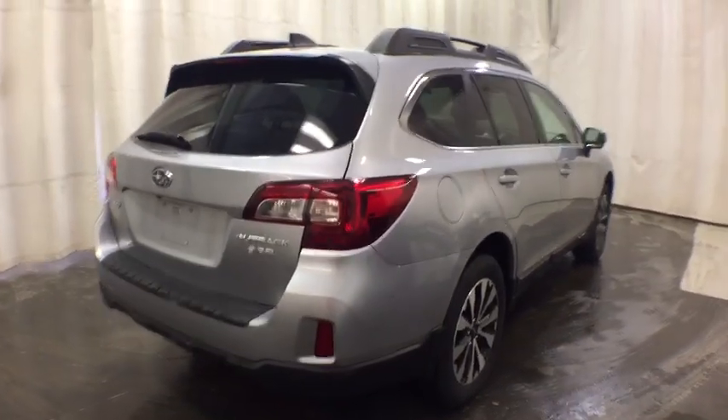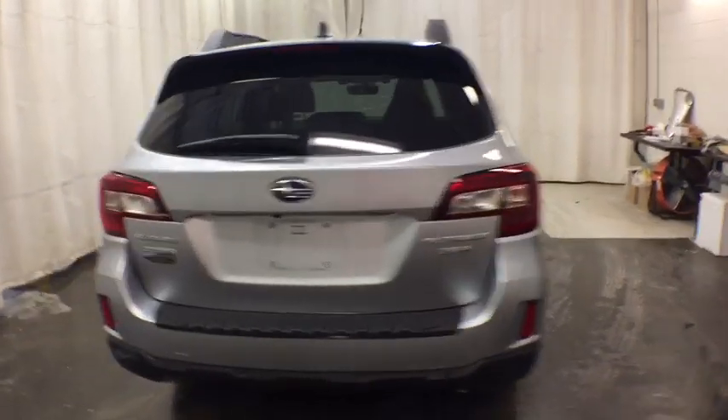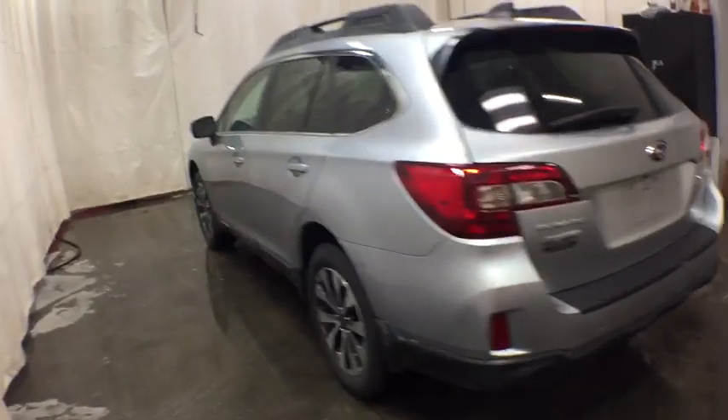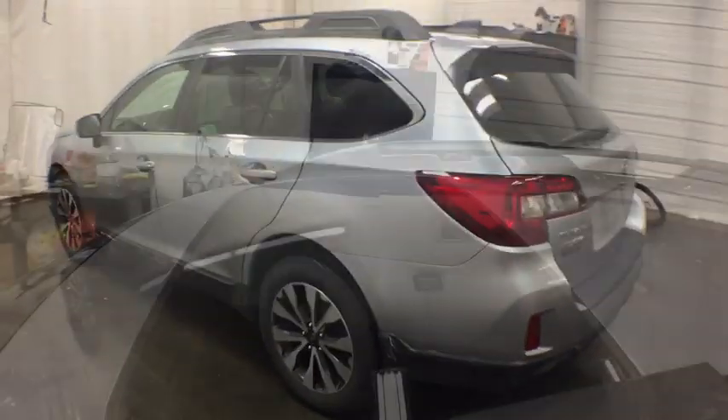Backup camera, keyless entry, power passenger seat, power liftgate, anti-lock braking system, traction control, stability control, steering wheel audio controls, all-wheel drive, Bluetooth.